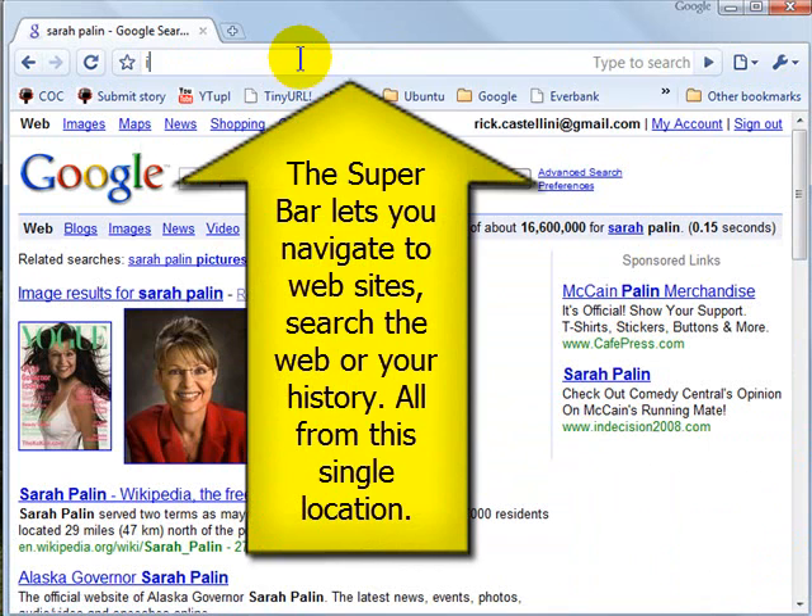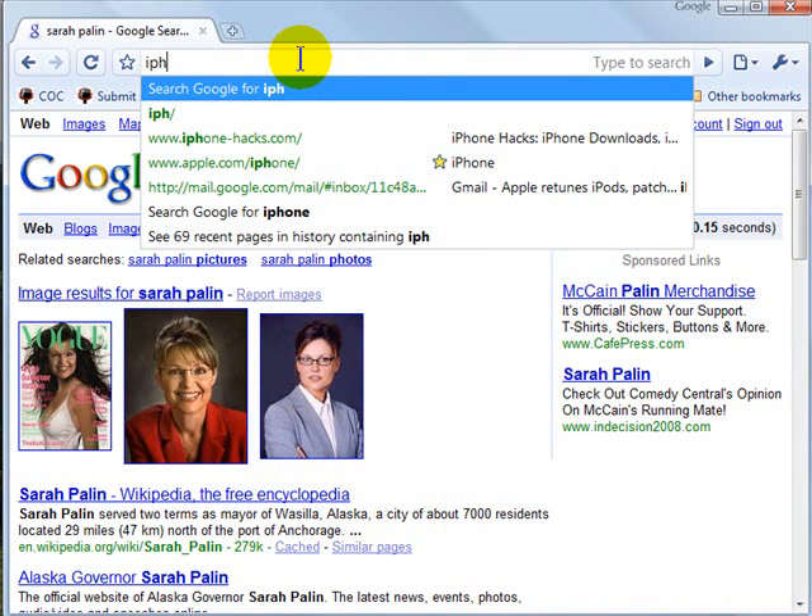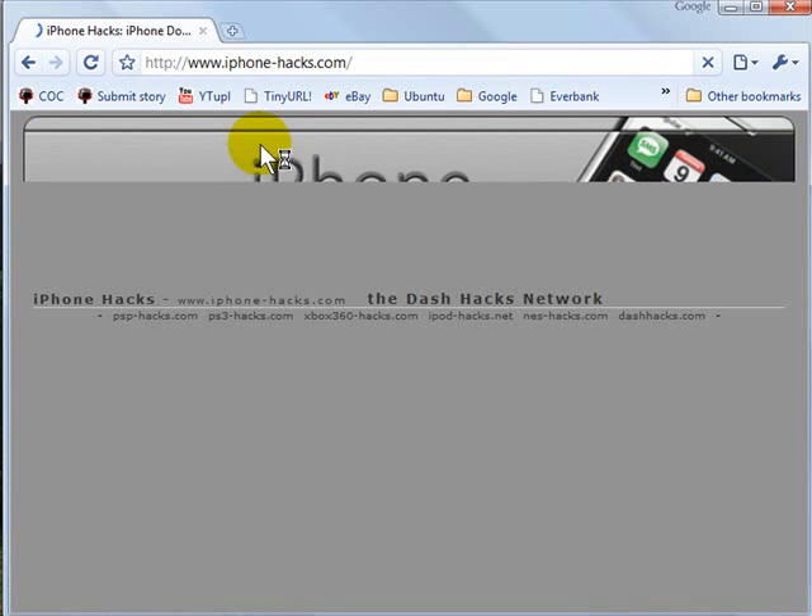The nice thing about the search bar is it also searches your history instantly. So here was a website I was on the other day, iPhone Hacks. All I had to do was type a few characters in, and it immediately brought me to that particular website.